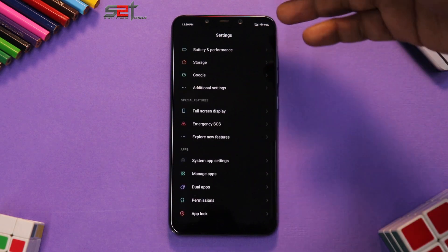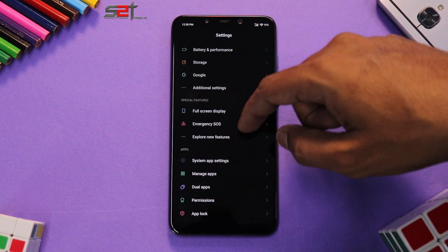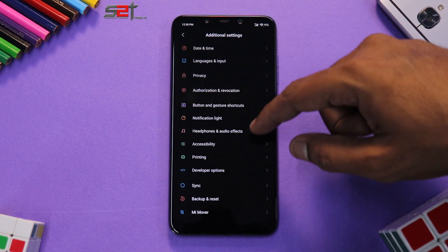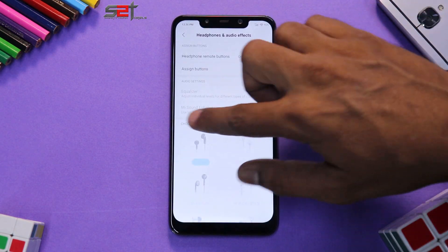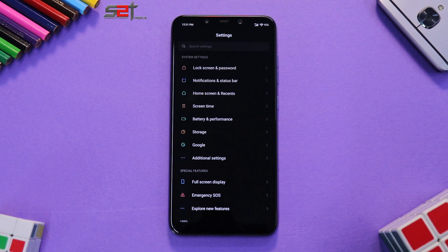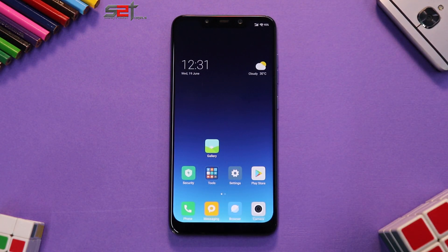Everything looks very similar to MIUI. Under Full Screen Display, if we go to Explore New Features, we have Quick Reply, just like any other beta. Under Additional Settings there are things like authorization revocation, notification light, headphone and audio effects. These small things make a big difference. Xiaomi has a habit of introducing new features and then removing them after a couple of updates. Custom ROMs like these — paid or not — optimize those features and bring them to us.